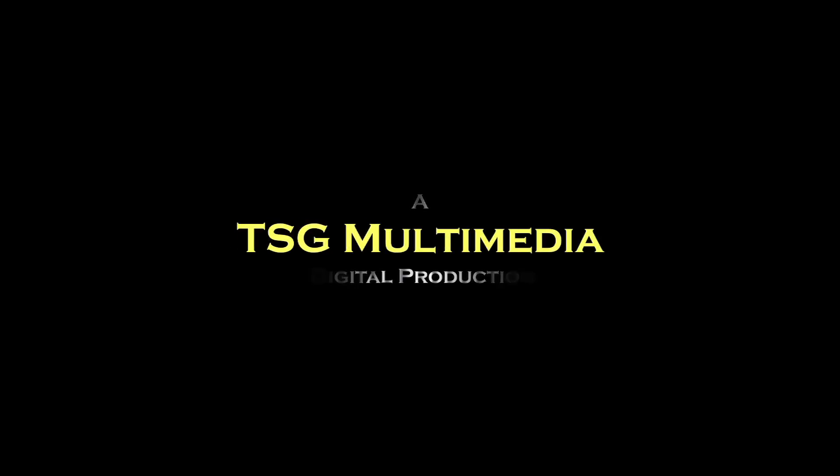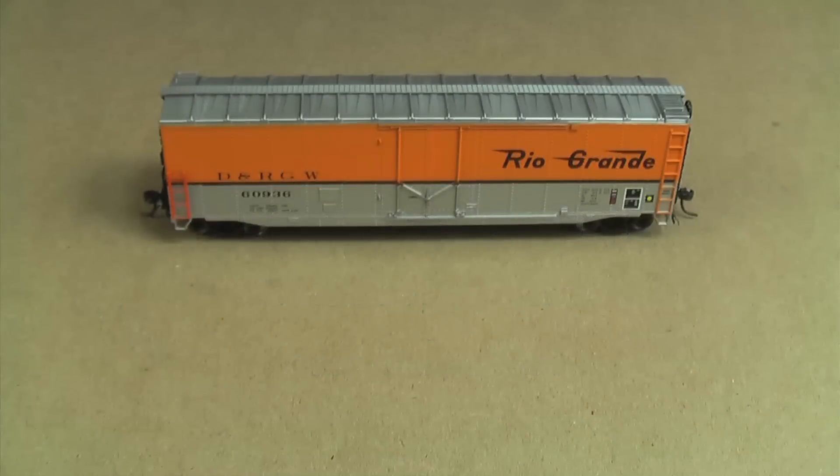Welcome to the TSG Multimedia video podcast for December 1st, 2011. This is John here with Dan, as usual, and we're going to weather a podcast subscriber's boxcar.